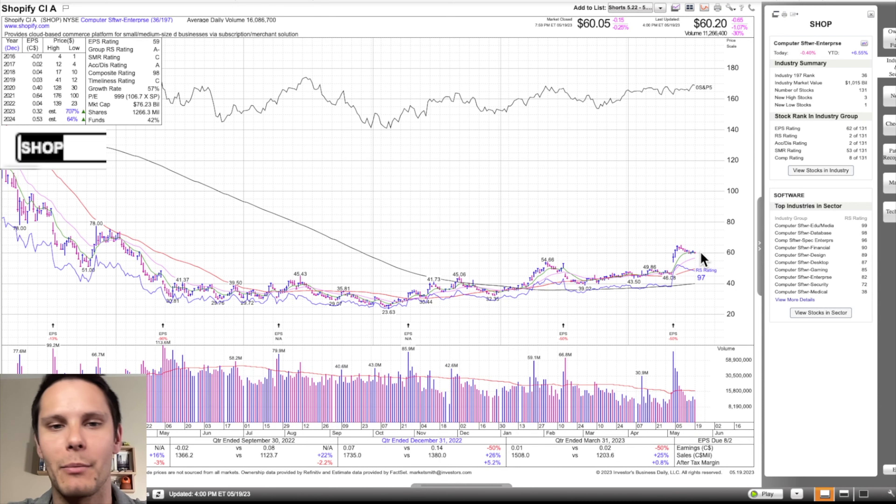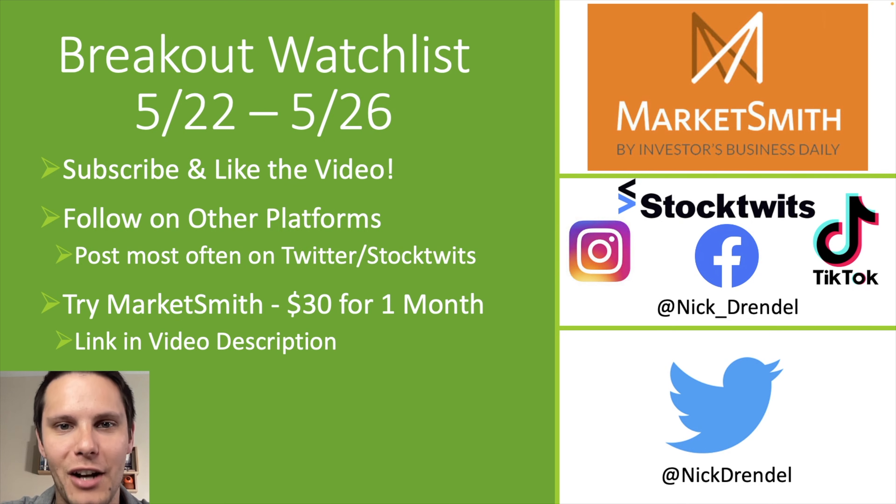That's going to be the breakout watch list for the upcoming week — remember all the short setups are going to be in the comments section of this video. If you enjoyed the video, please leave a like and subscribe to my channel. I make this breakout watch list every weekend along with other trading-related videos. A big thanks to Marketsmith for sponsoring the video — there's a link in the description if you want to give it a try. If you want to hear more from me throughout the week, you can follow me on social media: I'm at Nick Drendel on Twitter and at Nick underscore Drendel on everything else. Hope you have a great week and I'll see you in the next video.